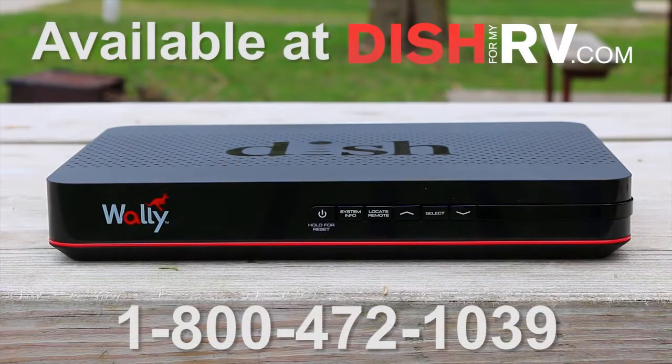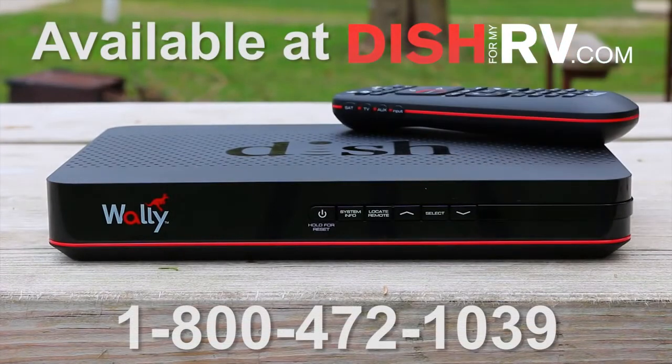Make any TV in your RV a smart TV anywhere you travel. Experience the WALL-E.